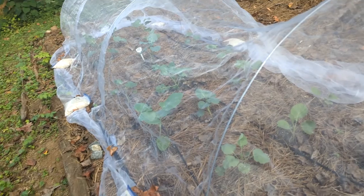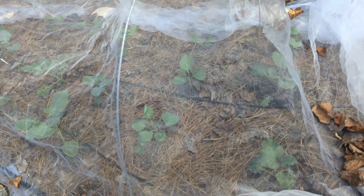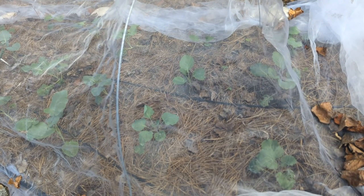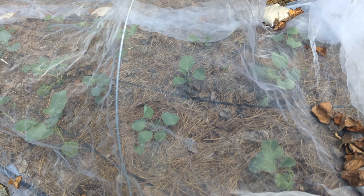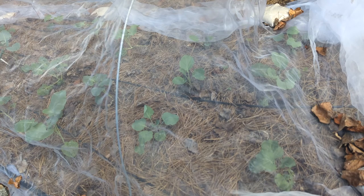I also started the Alabama collards from seed. I do have my Georgia Southern collards as well. They're a little bit younger — I have not transplanted them out but they are almost hardened off as of today.